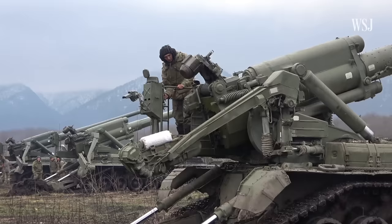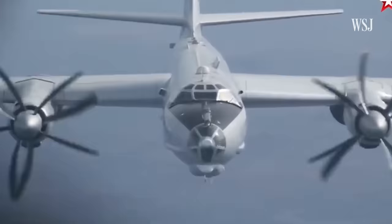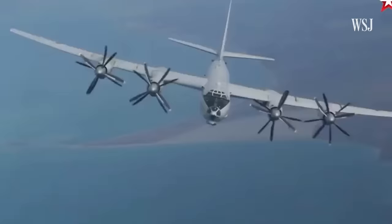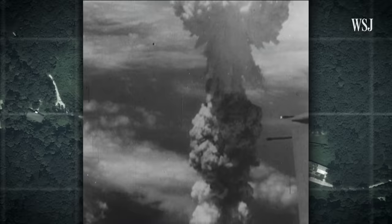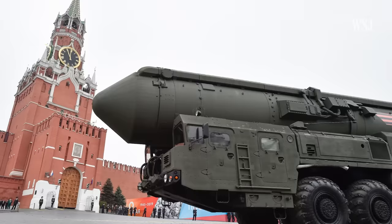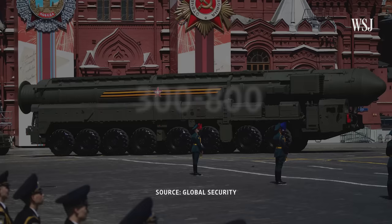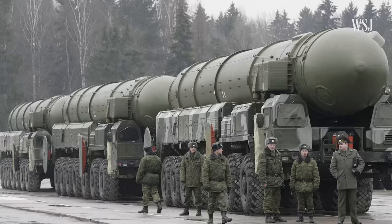Even those tactical weapons can be very powerful and destructive. The RN-40 gravity bomb, carried in jets such as these, has the same estimated power as 30 kilotons of dynamite — more than the bombs dropped on Hiroshima and Nagasaki at about 15 to 20 kilotons, but much less than Russia's strategic weapons. These intercontinental ballistic missiles, for example, can have a yield of 300 to 800 kilotons. A strike using those weapons would be enough to destroy any major city, according to Christensen.